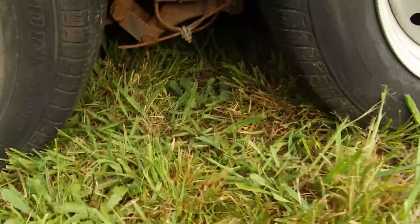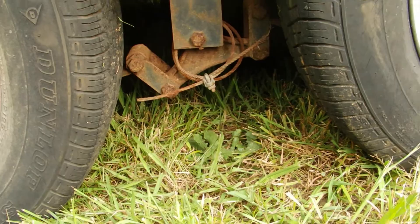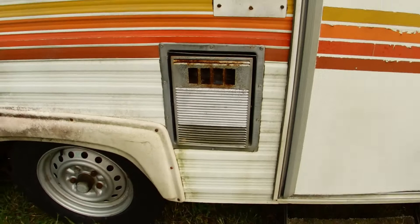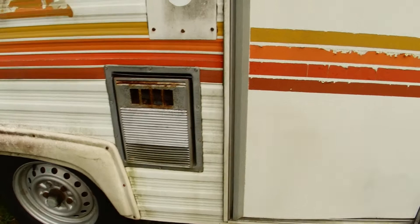Got some cables right there — I have no idea what they go to. This is gonna be a learning process. Of course it's gonna need new tires and wheels, that's the last thing we do. I haven't camped since I was 10 years old — man, I'm pushing 60 — and that was a pop-up camper back then.